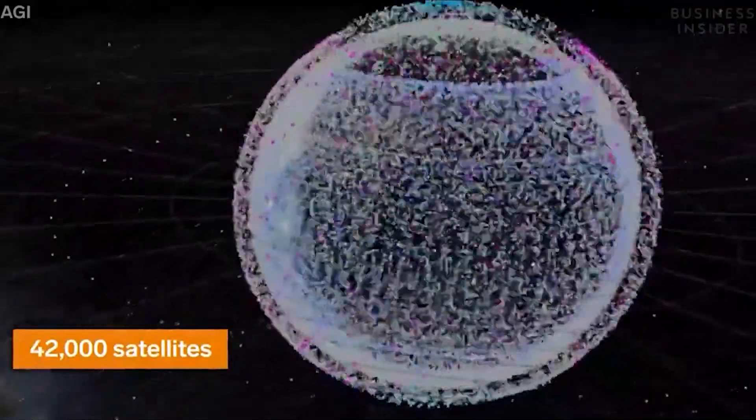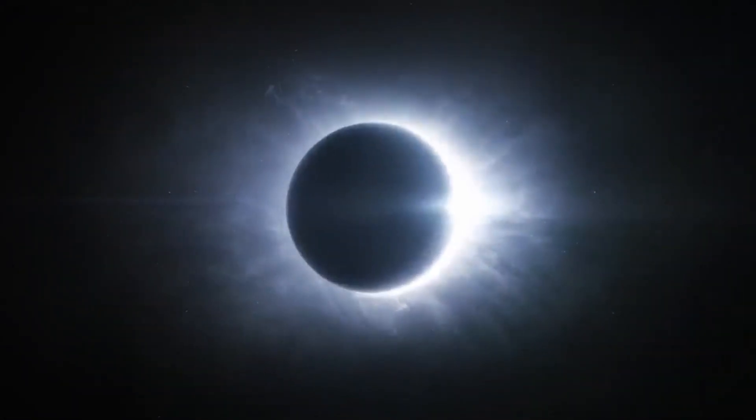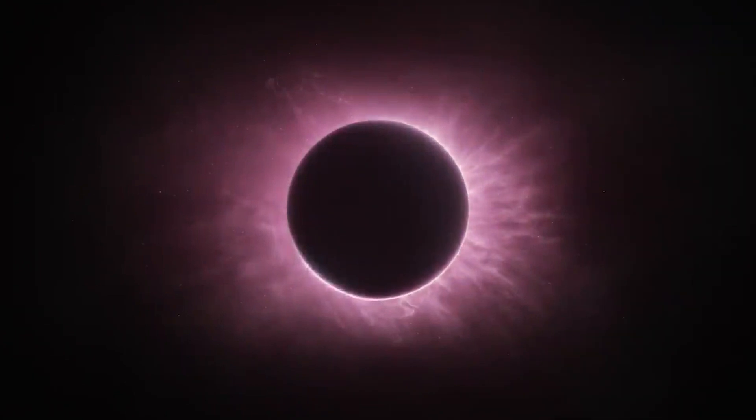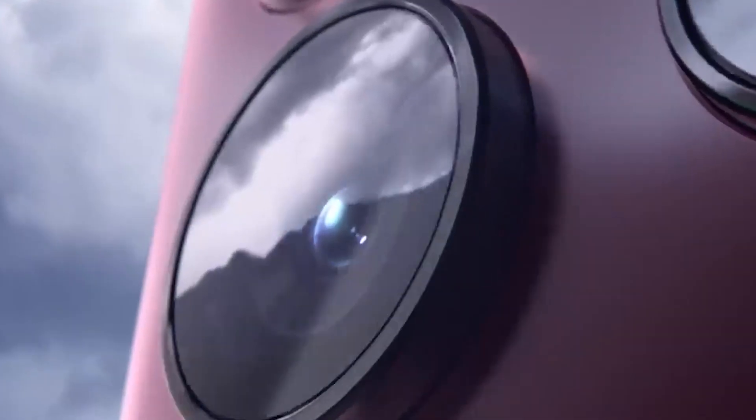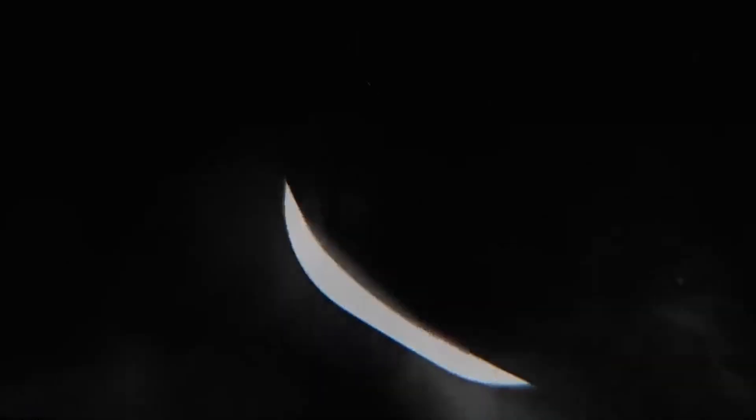If Samsung succeeds in offering satellite connectivity with the Galaxy S23, it'll be a game-changer for the industry. We can't wait to see what this exciting development brings in the near future.